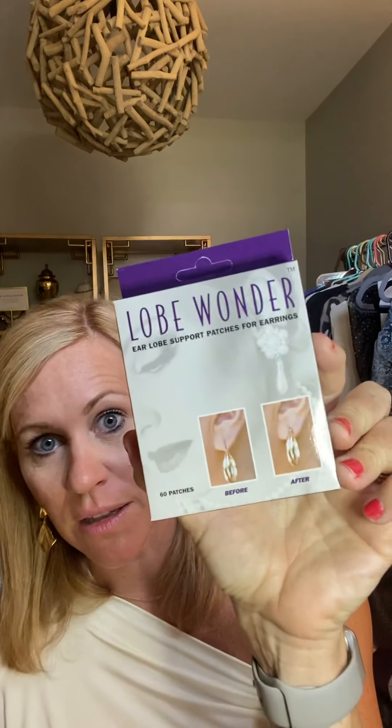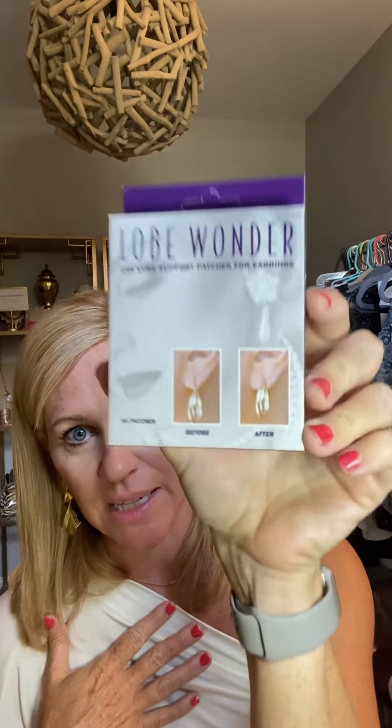The biggest reason I hear a lot of people say they can't wear statement earrings is because of the weight of the earrings, or their ear hole has become droopy over time, or maybe they've had it ripped some. There's a product called Lobe Wonder — we don't currently sell it, but you can get it on Amazon or in a lot of different jewelry stores. It's a little surgical tape sticker you put on the back of your ear hole, and it acts as a grid.